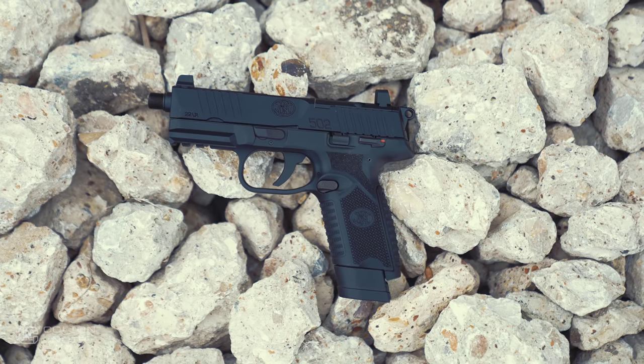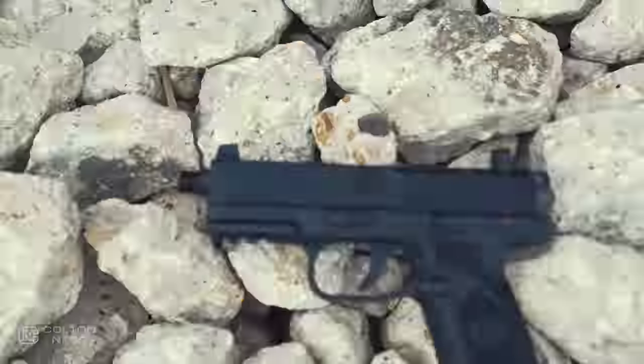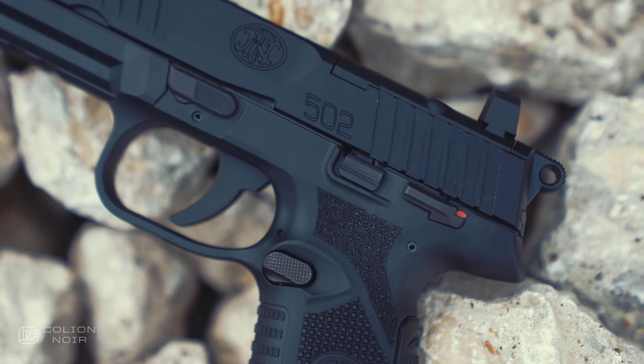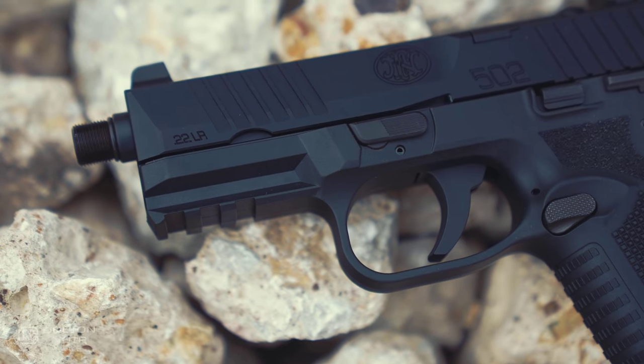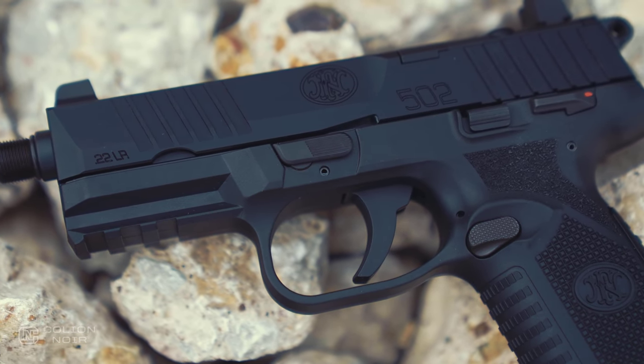When FN told me they were coming out with a new .22 handgun, I just don't get excited about .22s like that. Don't get me wrong, they're super fun when you're shooting them, but I don't lose sleep waiting for the release of a new .22.